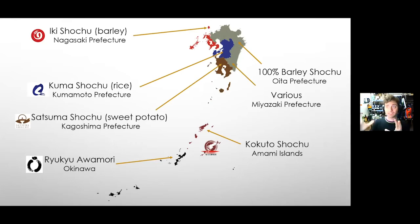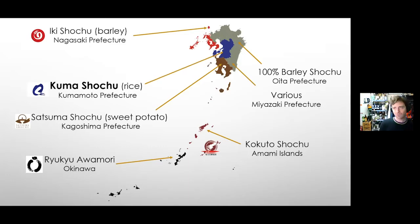Looking at the geography: Kyushu island is at the top, with a string of islands falling southwest. The Amami Islands are technically part of Kagoshima prefecture. At the terminus is Okinawa prefecture, stretching almost to Taiwan. Iki Shochu comes from Nagasaki prefecture, Kuma Shochu from Kumamoto, Satsuma Shochu from Kagoshima, and Ryukyu Awamori from Okinawa. Our first tasting starts with Kuma Shochu from Kumamoto.